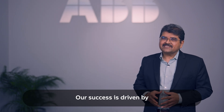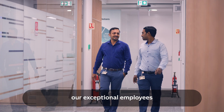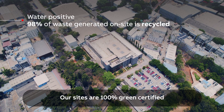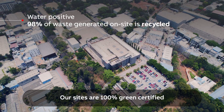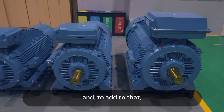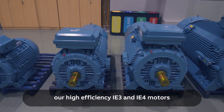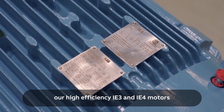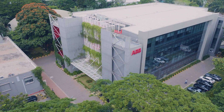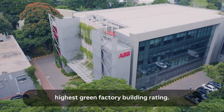Our success is driven by our exceptional employees and their domain expertise. Our sites are 100% green certified with a grid-synchronized rooftop solar array, and our high-efficiency IE3 and IE4 motors have achieved India's highest green factory building rating.